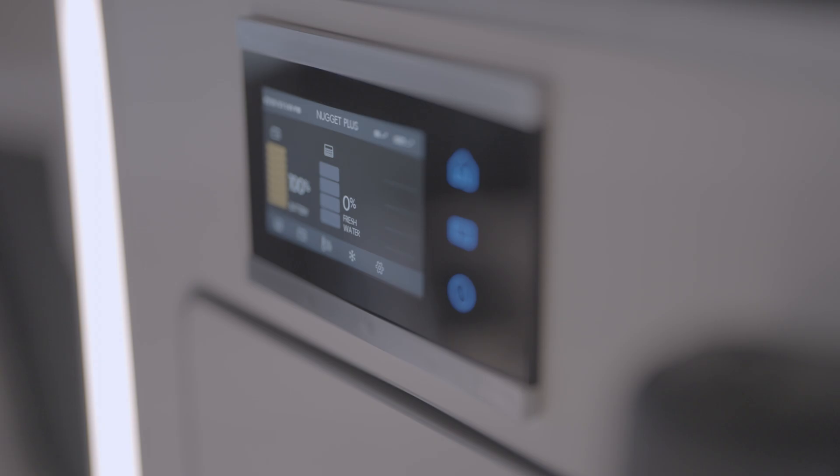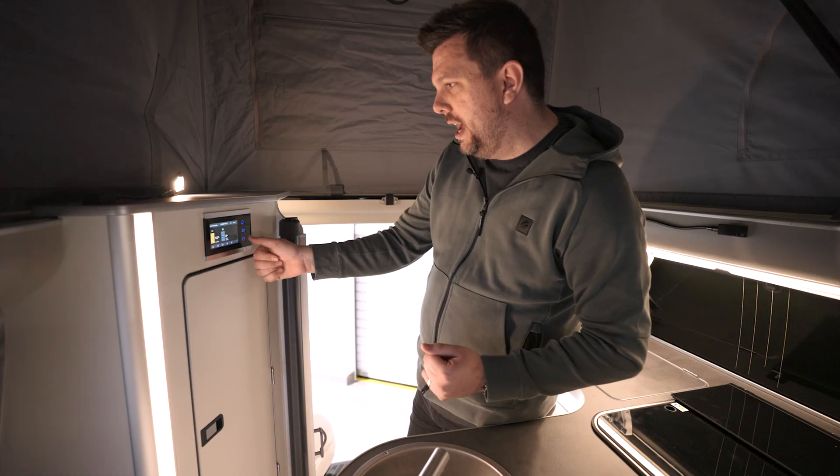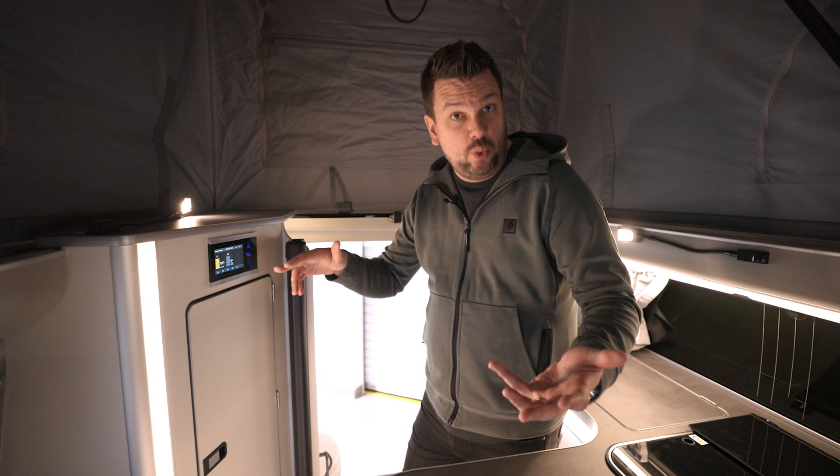Here is a touch screen control panel. As you can see, I can see how much battery is left in the camper van, I can see how much fresh water we have, I can control the temperature of the fridges, and I can control how hot or cold the van is.